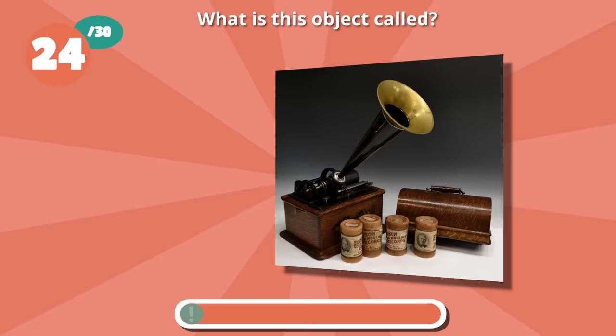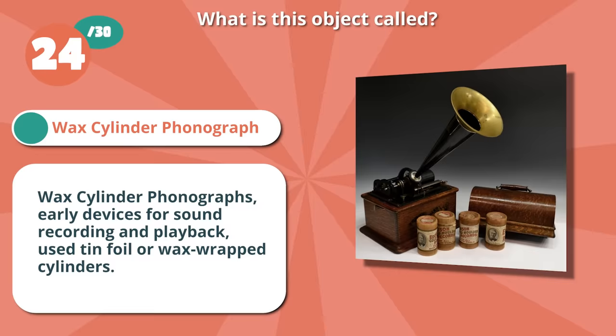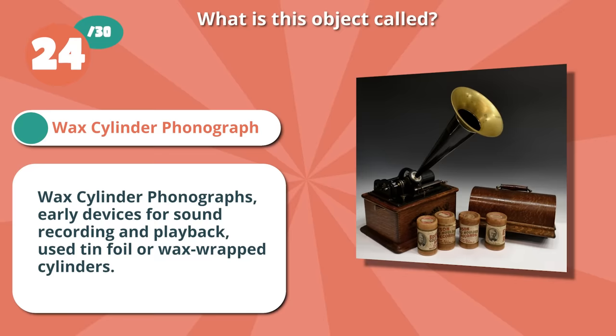Correct if you said wax cylinder phonograph. Wax cylinder phonographs, early devices for sound recording and playback, used tin foil or wax-wrapped cylinders.